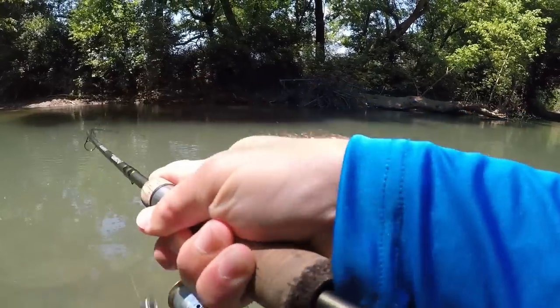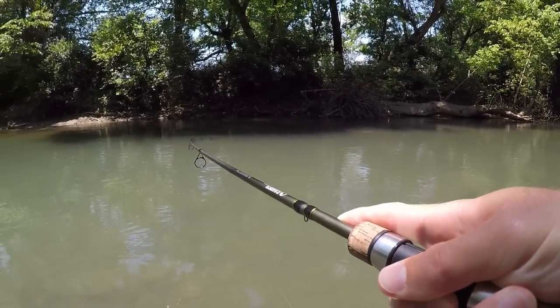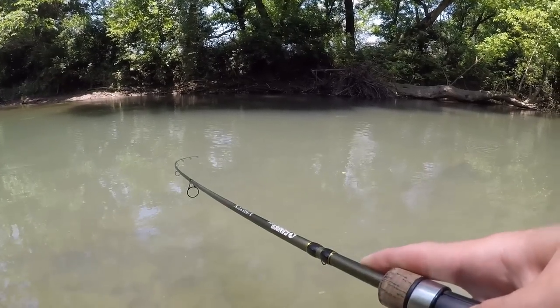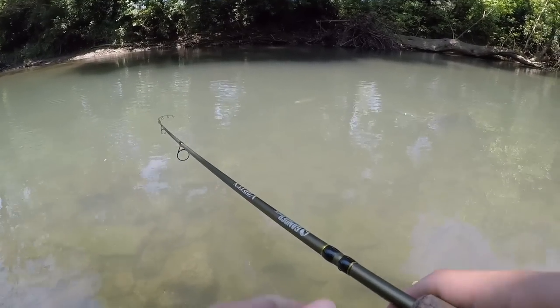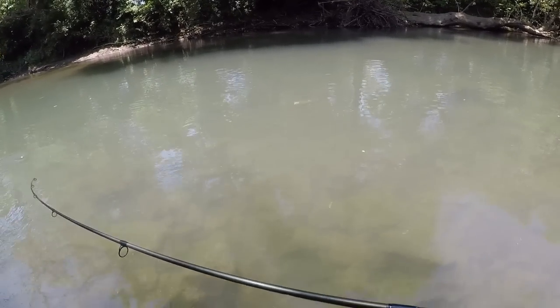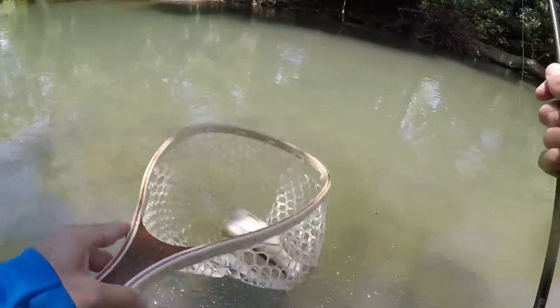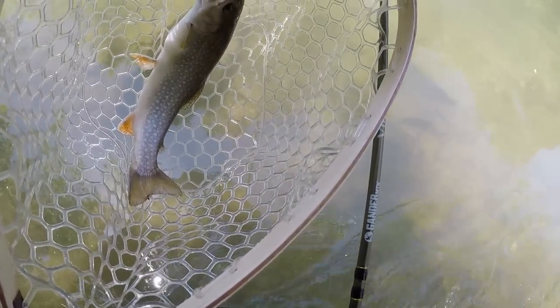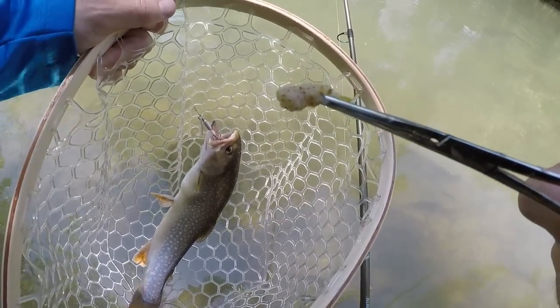Got him! Nice brook trout. Look at that — he's eating a berry that had fallen in the water, that's awesome.